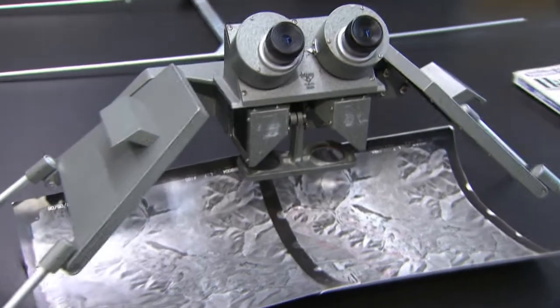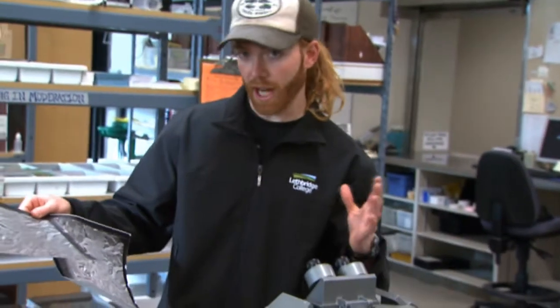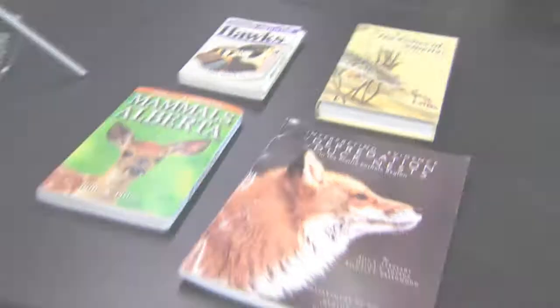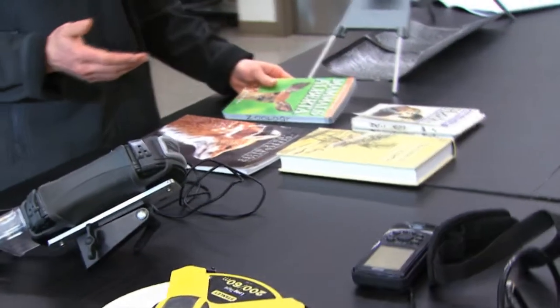In some courses you'll also be using maps and air photos. With this device, they'll actually be projected in 3D. These are different books that you'll be using: duck depredation, nest depredation, mammals of Alberta, hawks — lots of ID books.